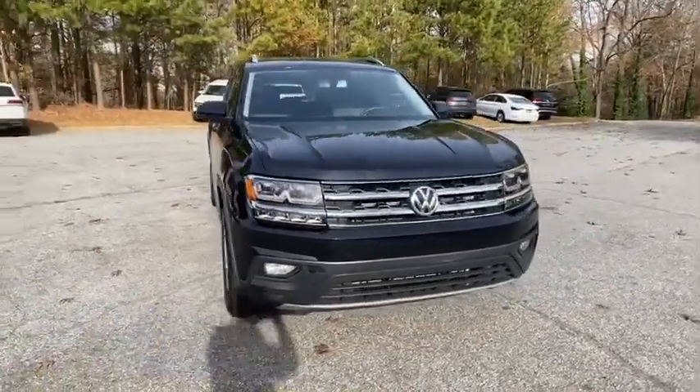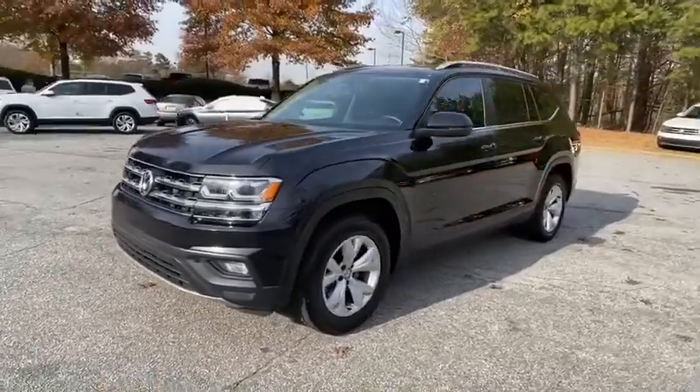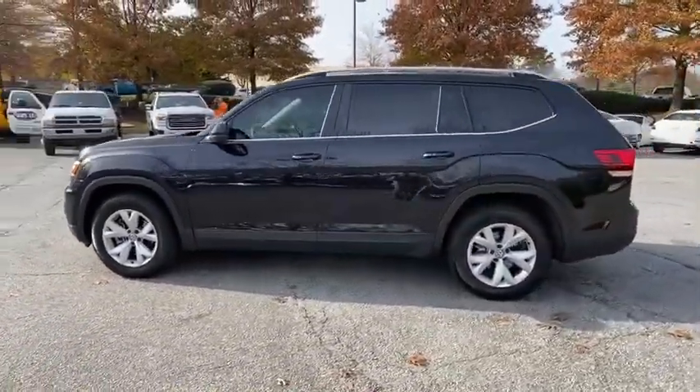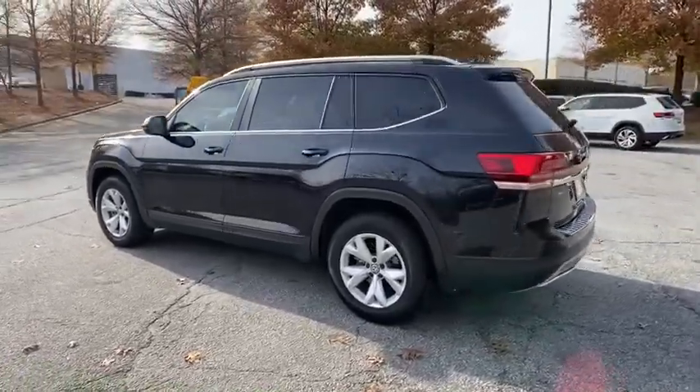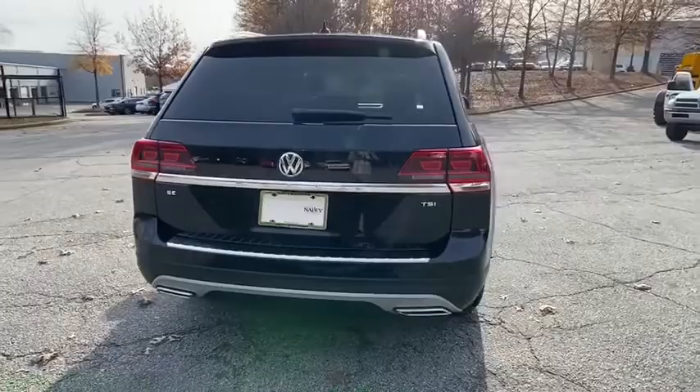Looking for the right vehicle? Check out the 2018 Volkswagen Atlas. The Volkswagen Atlas provides you all the flexibility you'd expect from a crossover vehicle with three rows of seating. The Atlas also features the latest in audio and safety technology.